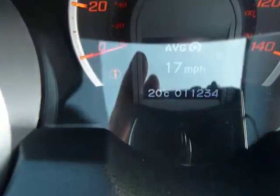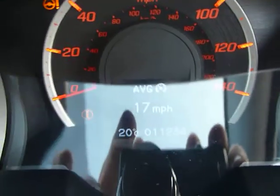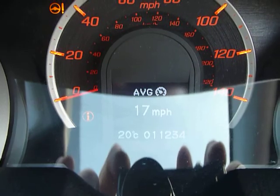This car's currently only done 11,254 miles — so not many miles at all.